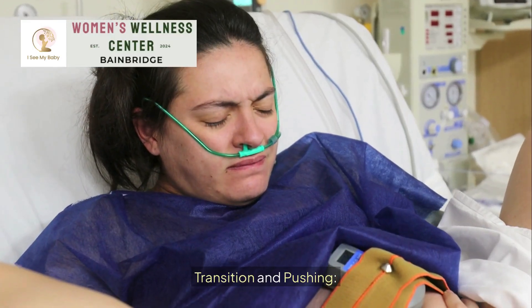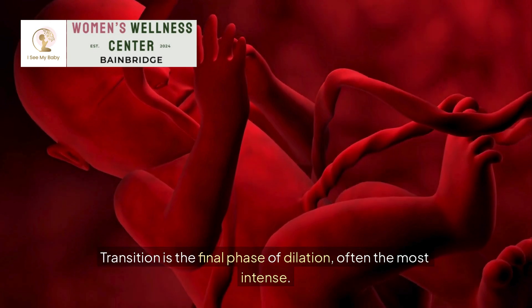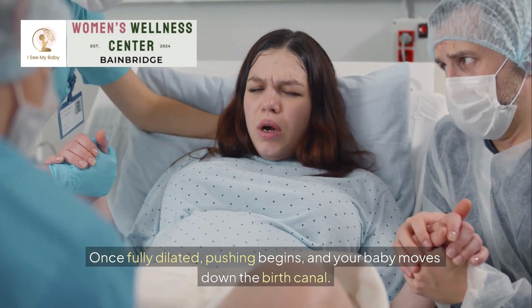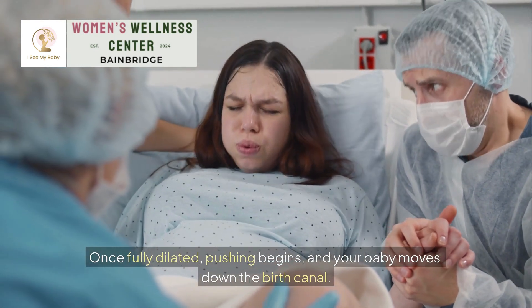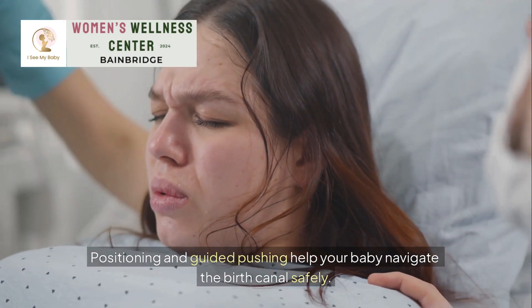Transition and pushing: transition is the final phase of dilation, often the most intense. Once fully dilated, pushing begins, and your baby moves down the birth canal. Positioning and guided pushing help your baby navigate the birth canal safely.